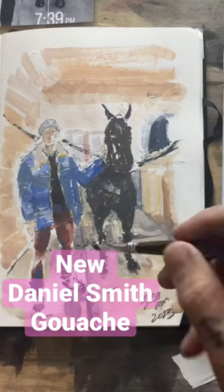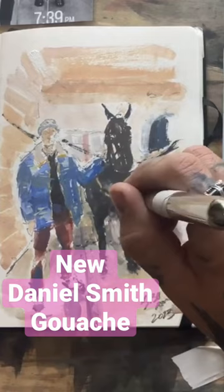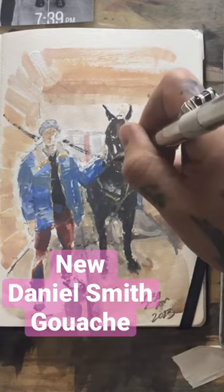The gouache accents the watercolor paints with velvety shadows or pops of color in your painting. At the time of recording this video, they have 22 wonderful colors, and 17 are single pigments. They're exceptional in lightfastness.